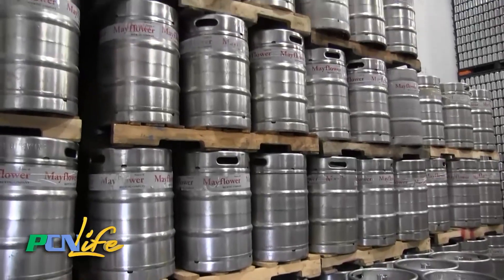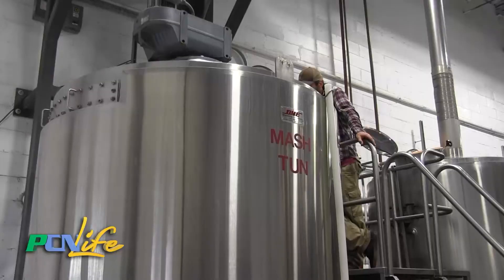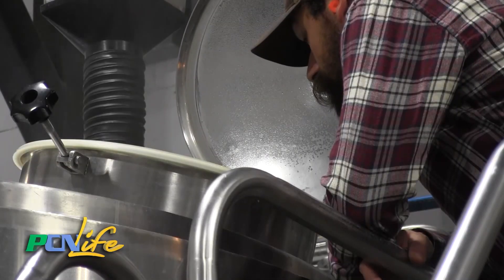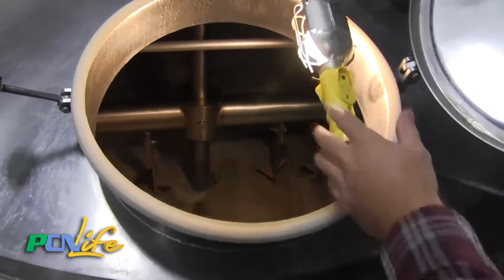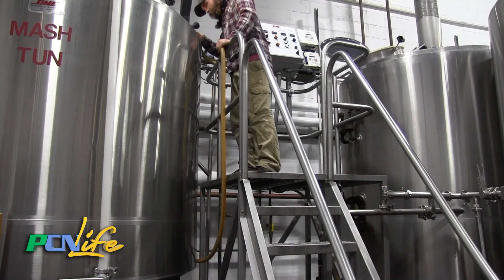Mayflower Brewing Company produces roughly 7,500 barrels in a year. The beer doesn't just brew itself — each brew takes about six hours, and it all has to start somewhere. The first process in brewing is mashing in. So that would be taking our barley and our specialty malts, mixing them with hot water. And what that does is it activates the enzymes that are naturally in the grains, and that will convert the starch that's in the grain to sugars that the yeast — which we add later in the process — will convert those sugars to alcohol and carbon dioxide. And that was about all I could really understand. Everything else he said after that might as well have been in a foreign language, and all I could do was just nod along politely.